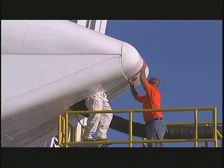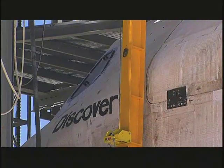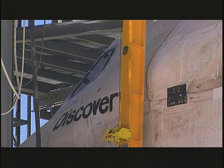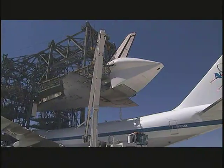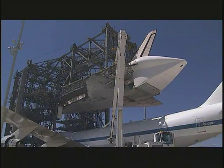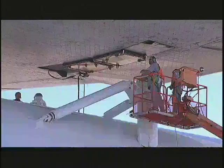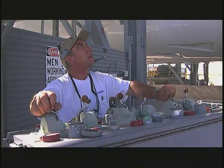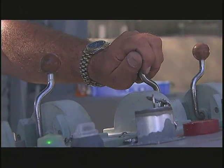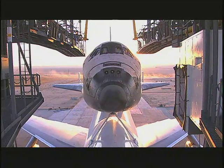Discovery is now ready to be mated to the Shuttle Carrier Aircraft, or SCA. The orbiter is lifted some 60 feet into the air by the MDD's sling. The SCA, a modified 747, is then towed to the MDD and carefully positioned underneath. The shuttle is now lowered onto three attached points on the 747. Once this slow, exacting process is complete, the sling is removed from the orbiter and the Shuttle Carrier Aircraft is carefully towed from the MDD.